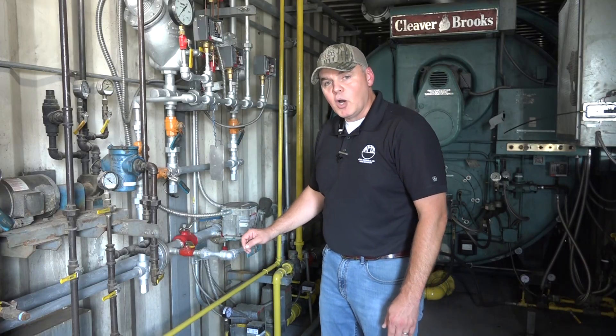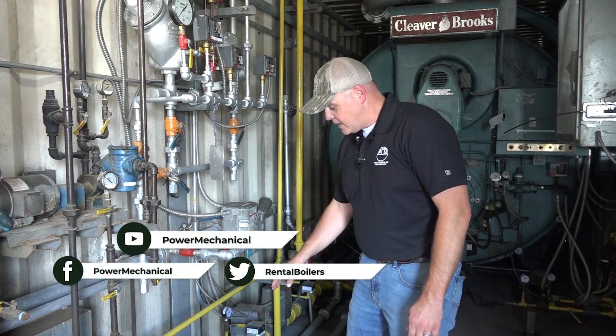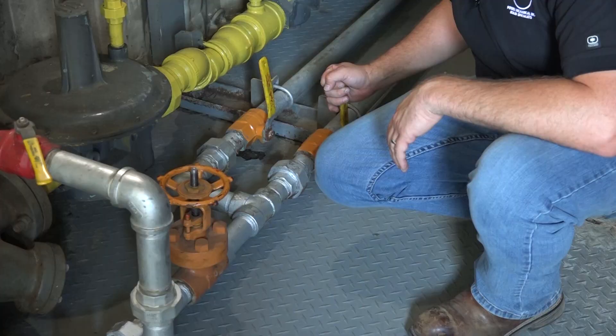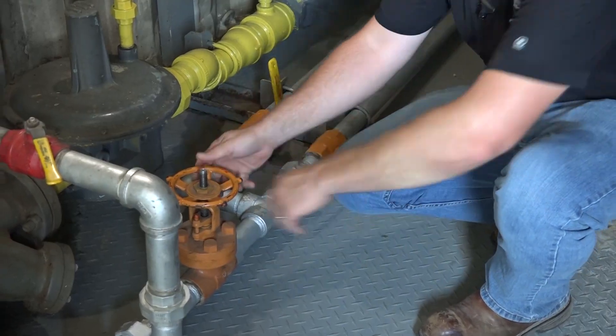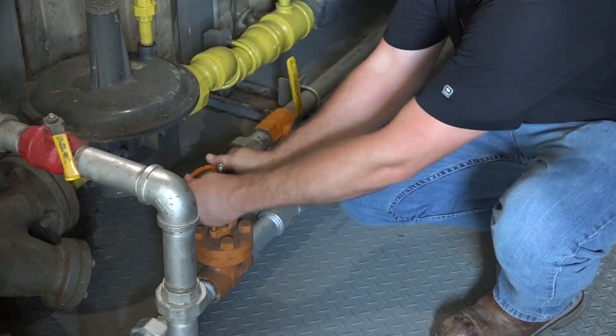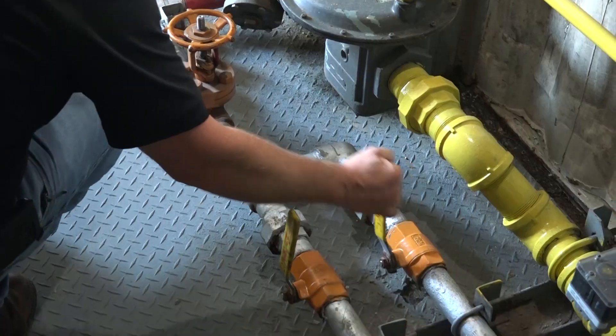A lot of times people will open their slow open valve first and then use the quick open like a flush, which is incorrect. The slow open valve should actually be opened after the quick open, in order to keep from shocking the blowdown piping. It's also a timing thing — it helps you get that slow open valve blowdown to remove the sludge from your boiler.